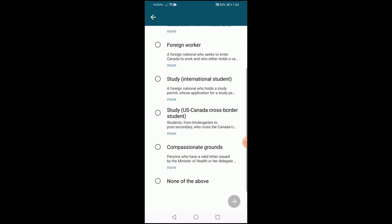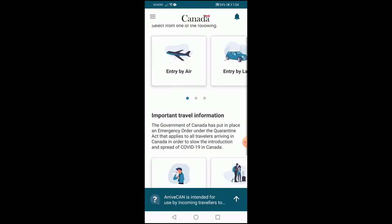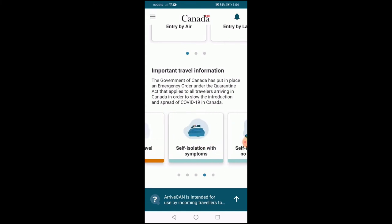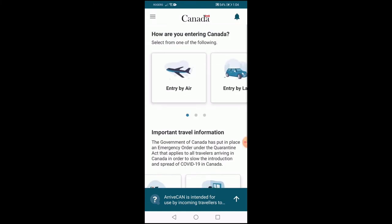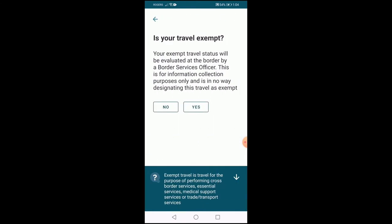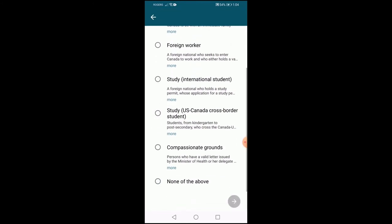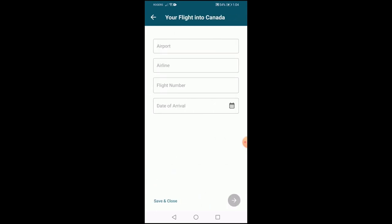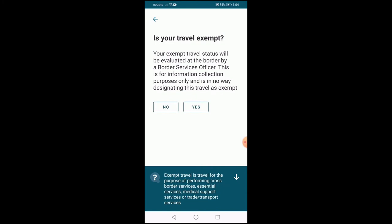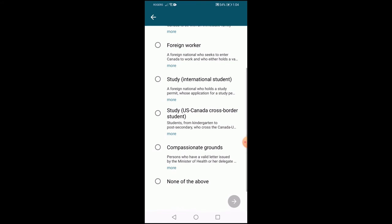Scroll down and read the travel information provided by the Canadian government. This section can provide updated information about the present rules, given the frequently changing COVID guidelines. Once you select the mode of entry, you will find the list of steps you need to complete to get a receipt. New migrants need to select non-exempt travel and scroll down the list to select the option titled 'None of the above.'